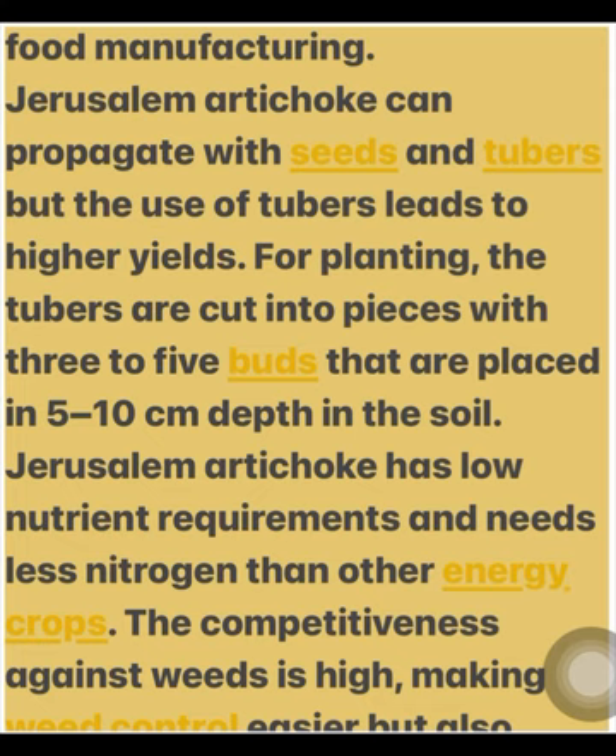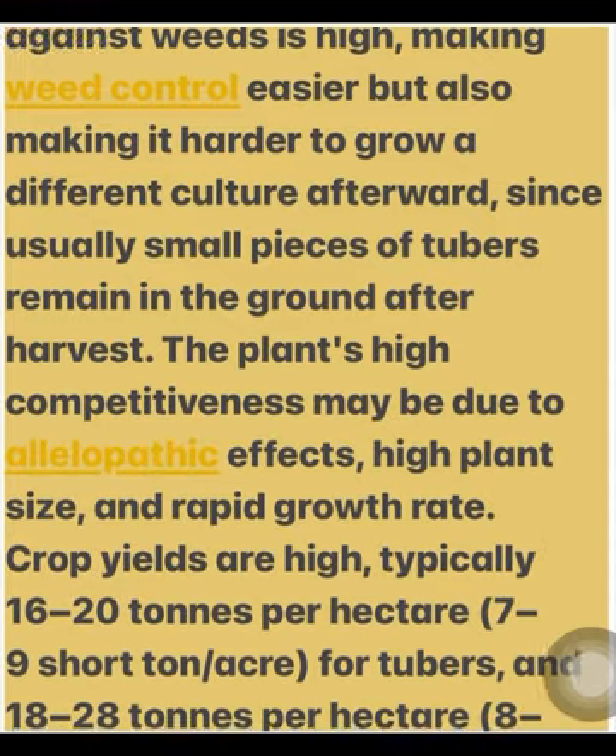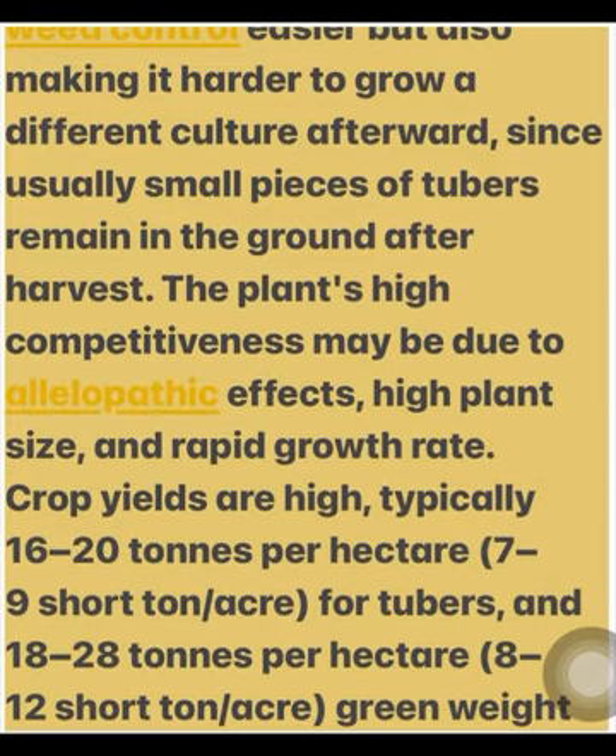For planting, the tubers are cut into pieces with 3–5 buds that are placed at 5–10 cm depth in the soil. Jerusalem artichoke has low nutrient requirements and needs less nitrogen than other energy crops. The competitiveness against weeds is high, making weed control easier, but also making it harder to grow a different culture afterward. Since usually small pieces of tubers remain in the ground after harvest, the plant's high competitiveness may be due to allelopathic effects, high plant size, and rapid growth rate.